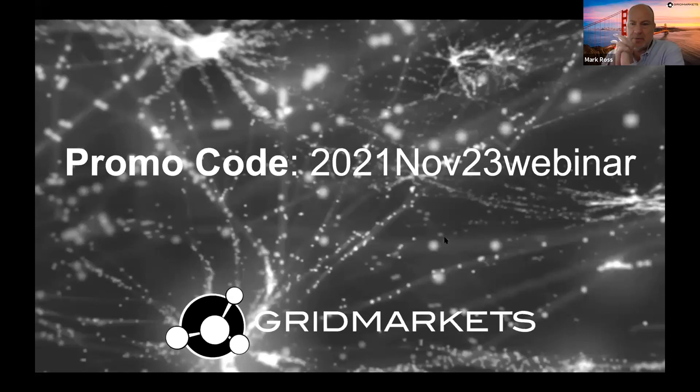Thank you so much, Kate — very inspiring career and lots of good advice for our audience. You do a lot to contribute back to the community and that's really awesome. A reminder to everyone: if you're interested in trying out Grid Markets, use the promo code shown here to get free credits and a 15% discount. If you already have an account, just drop us an email with the promo code and we'll honor the 15% discount as well.